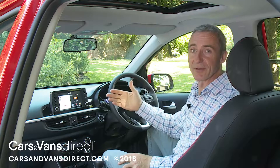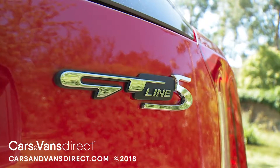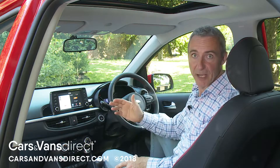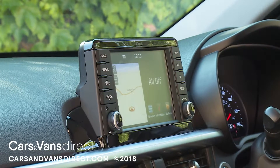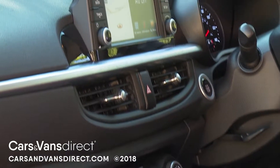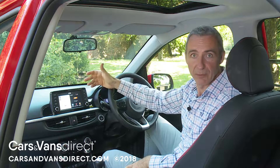As for infotainment, it's a case of two extremes. Unless you've stretched to a pricey level 3 trim or this flagship GT Line S spec, you don't even get a DAB radio. But if you can buy in at the top of the range, you'll get as standard a class-leadingly sophisticated media setup that's able to put rivals to shame. We've got that here — a seven-inch touchscreen which sits proud at the top of the dash, just like the monitor would in a BMW or a Mercedes.